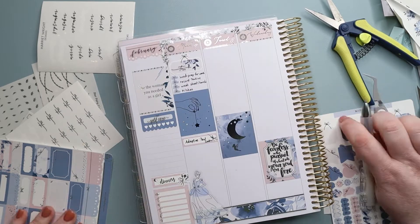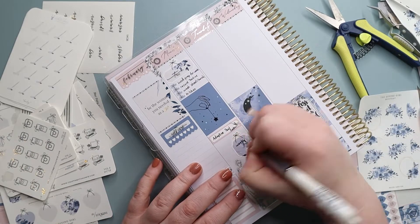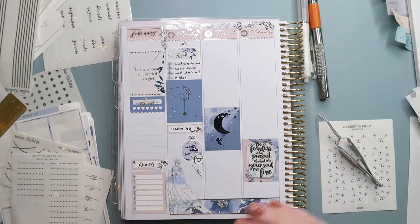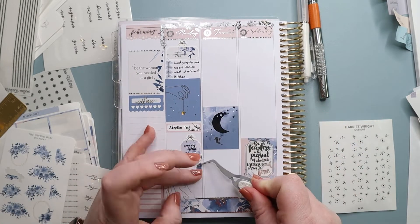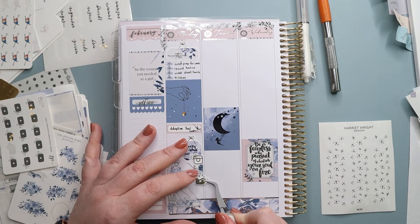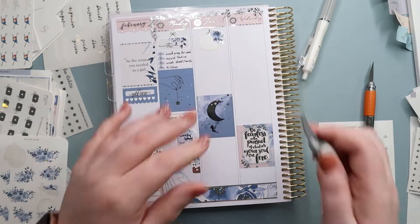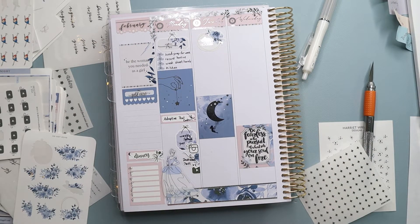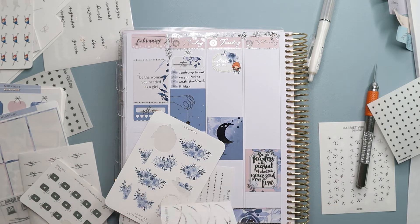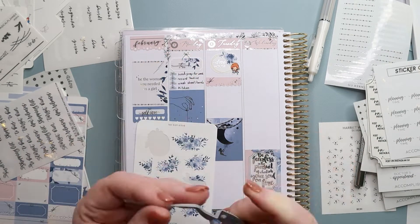On my Monday to-do list I have: lunch prep for the week (that didn't happen), record a routine (that did happen), wash sheets and towels (done), and clean up the kitchen (likely done). Underneath the box I noted pest control coming — a service that sprays outside every couple of months for spiders, box elder beetles, and other bugs. I also used a bow-strung box to mark posting my weekly spread on Instagram, with a little Instagram icon from Crafts by Towie, and planned a dashboard video below that.